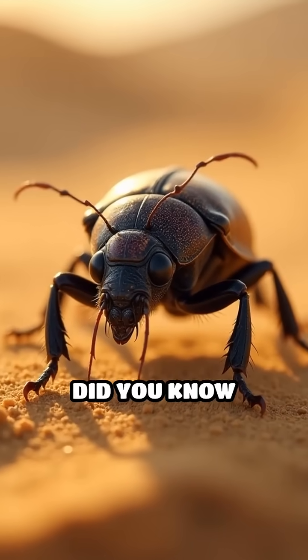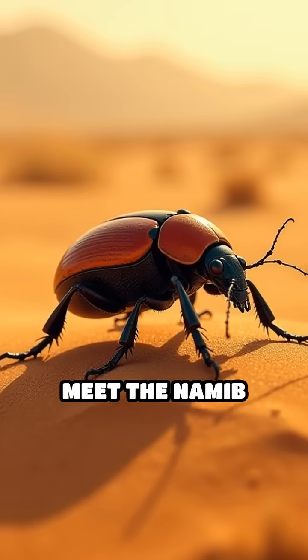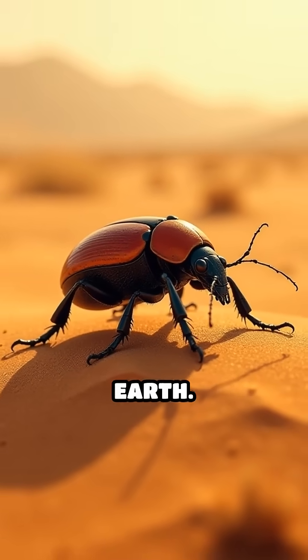Stop scrolling. Did you know there's a beetle that literally drinks from thin air? Meet the Namib Desert Beetle, a tiny survivor living in one of the driest places on Earth.